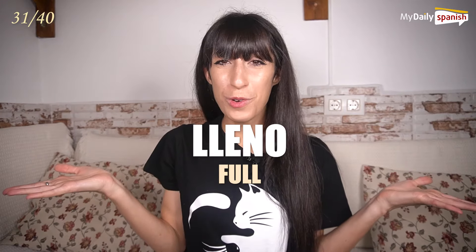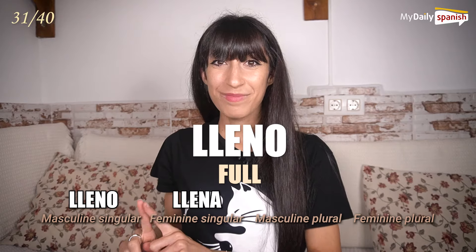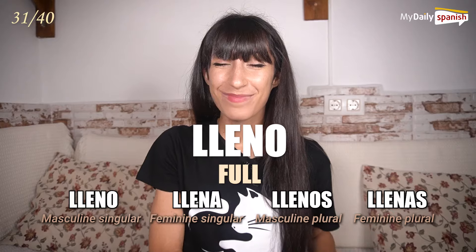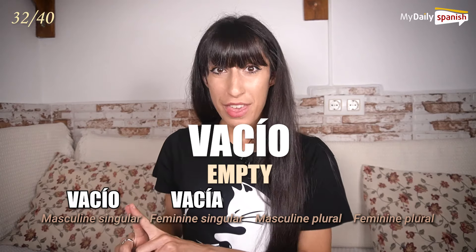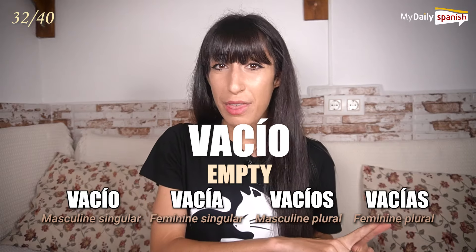Lleno — full. Lleno, llena, llenos, llenas. Vacío — empty. Vacío, vacía, vacíos, vacías.